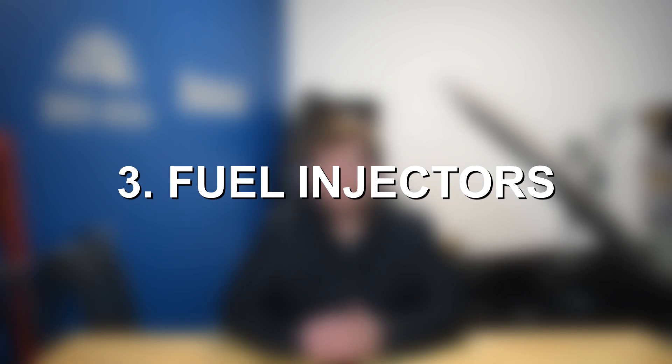Moving on to number three, we have problems with the fuel injectors. Out of all the things on this list, fuel injectors are going to be one of the less common problems, but it is still something that occurs frequently on these 1.5 liter engines, especially as they get older and surpass that 100,000-plus mile mark. What fuel injector problems most often boil down to on the 1.5 liter inline-4 are clogged fuel injectors — that's the main issue. Sometimes the seals may fail and cause them to leak fuel into the cylinder slowly, but clogged fuel injectors are the most common issue.